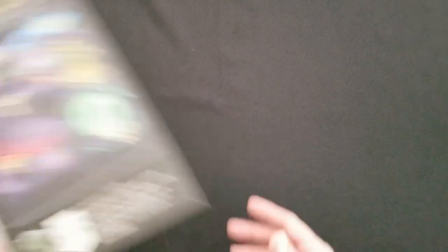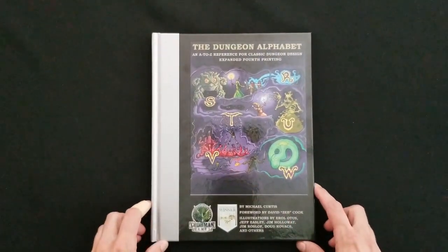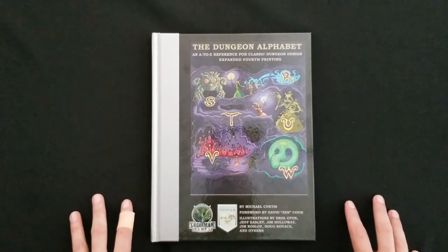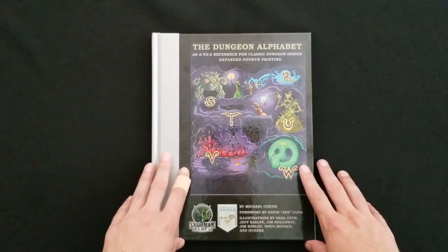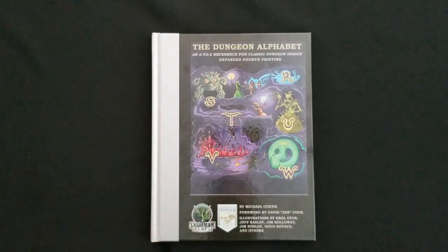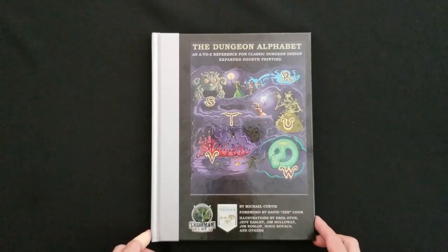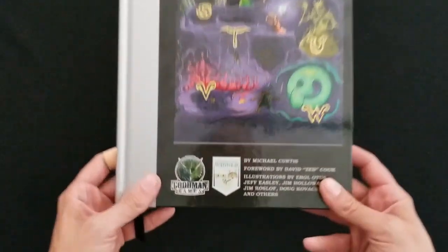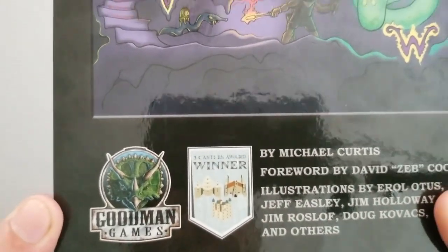I've got to do a review of Michael Curtis's Dungeon Alphabet, published by Goodman Games. Dungeon Alphabet is an A to Z reference for classic dungeon design. This is the expanded fourth printing. It features cover artwork by Errol Otis, a foreword by David Zeb Cook, and illustrations by several other classic people. It is a winner of the Three Castles Award.